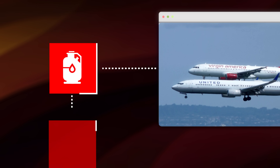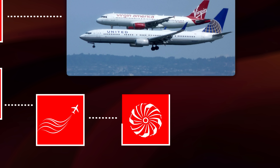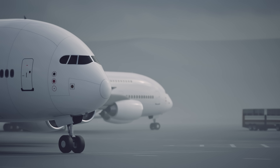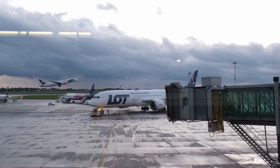From fuel efficiency to passenger comfort, turbulence avoidance, and the limits of jet engines themselves — today we're lifting the curtain on the secret of 35,000 feet: the science, engineering, and economics that make modern air travel possible. By the end of this video, you'll never look at your flight map the same way again.